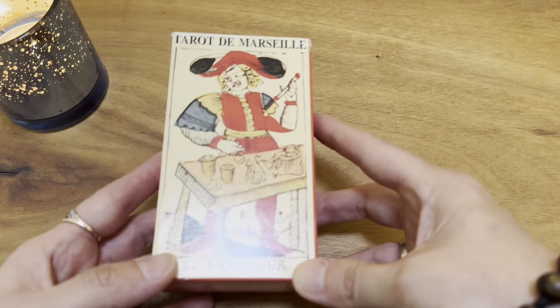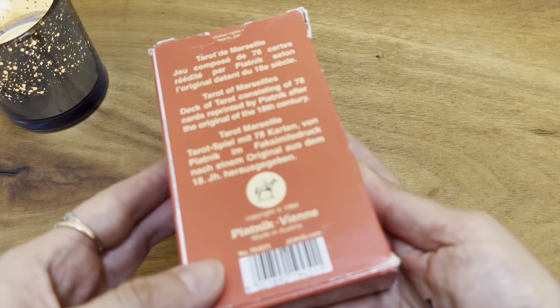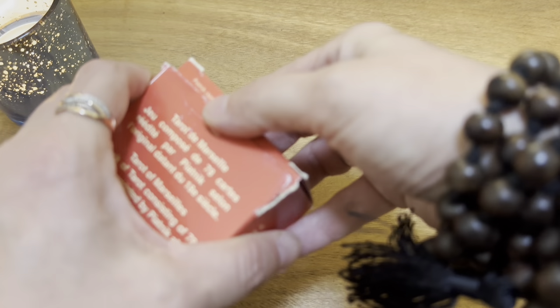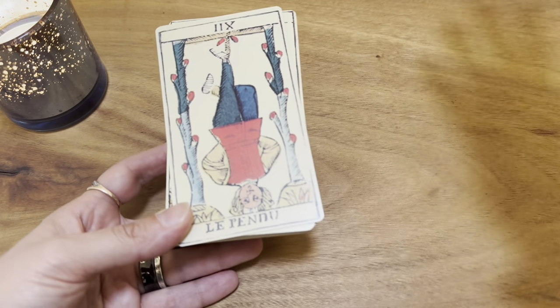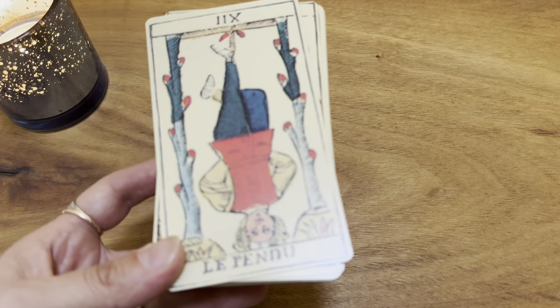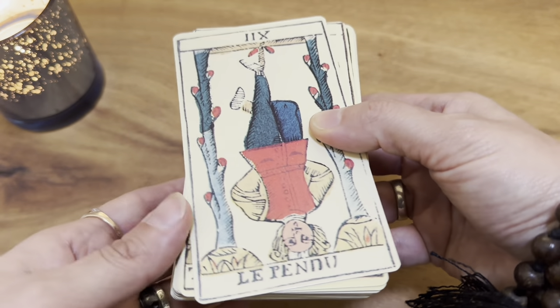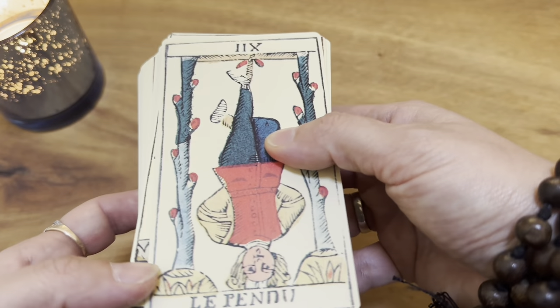So those are the five mass market decks I would recommend first. Then we have the Piatnik Tarot — Piatnik being the Austrian publisher. While I would primarily recommend the previous five decks to beginners to Tarot de Marseille with their clean linework, I also love facsimile reproductions and a few older-looking Tarot de Marseille decks, and that is where the Piatnik Tarot fits in.